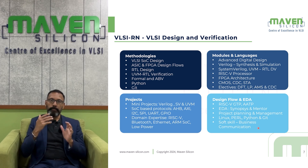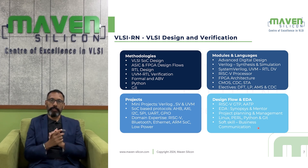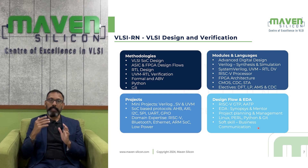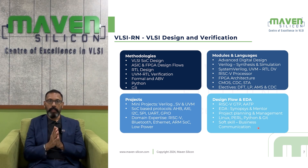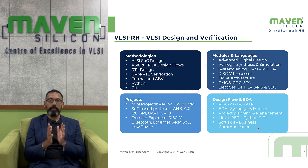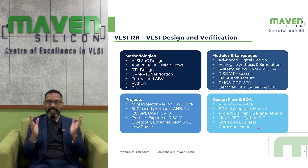Once you become familiar with design, you will be introduced to Verilog HDL, dealing with both simulation and synthesis. Once familiar with RTL coding, you will be introduced to SystemVerilog for verification. Then you will be introduced to UVM — Universal Verification Methodology — primarily for ASIC and FPGA verification. You will also learn additional modules like FPGA architecture, CMOS, CDC, and STA.